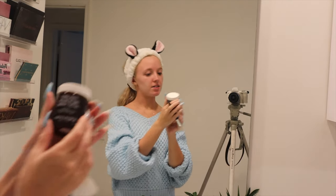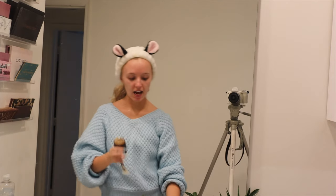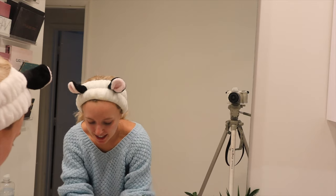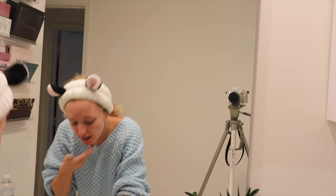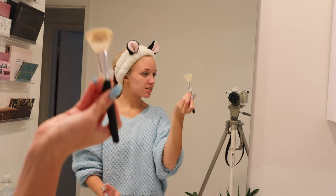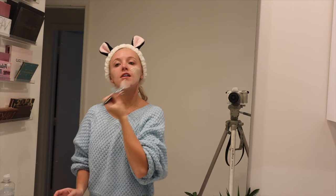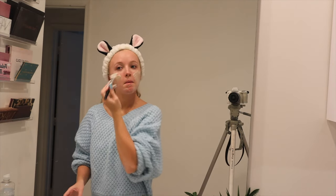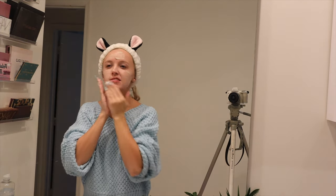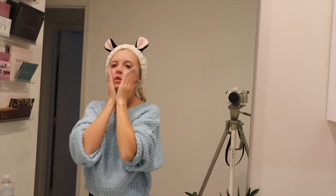I'm doing a face mask tonight. This is the Youth to the People Yerba Mate Resurfacing Energy Facial — I love this, it's so good. It makes my skin feel amazing after. I need to dampen my skin again — usually I do all of this in the shower, but I wanted to show you guys. I use this little skincare brush when I'm not in the shower because it's really nice — my sister gave it to me. I get the mask all over my face and then go in with my hands to smooth it out because this mask is kind of hard to smooth out with that brush.